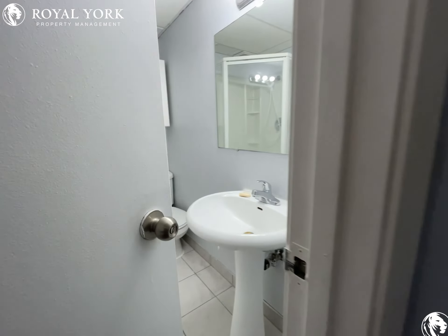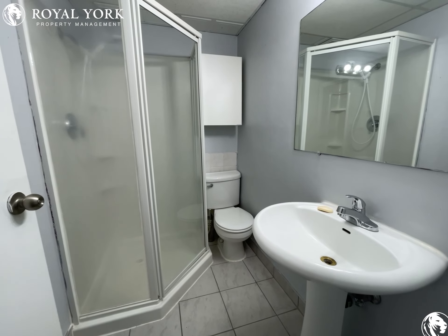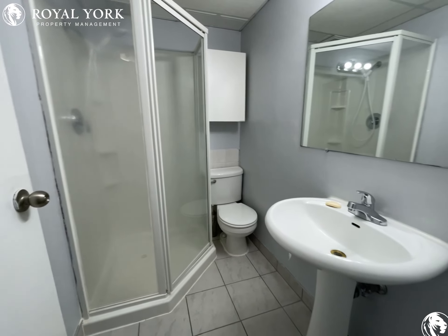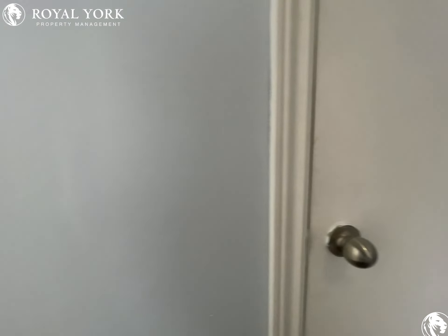Here you have your three-piece bathroom with a standard shower, and your linen closet.